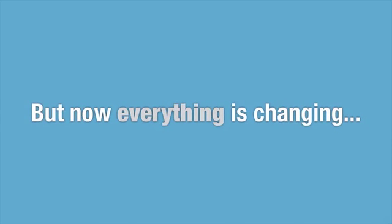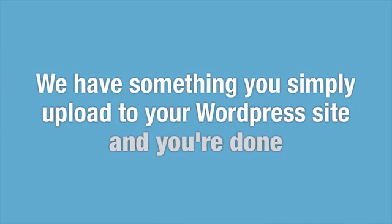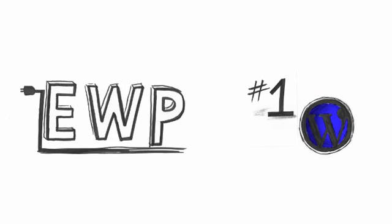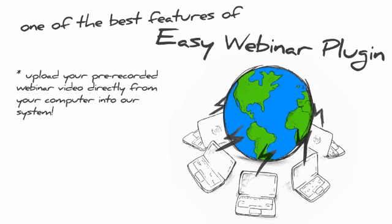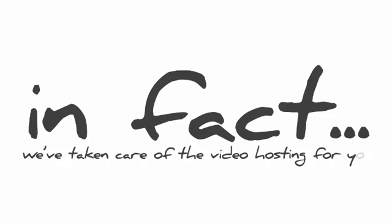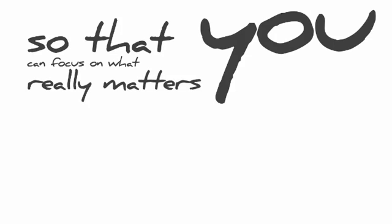But now, everything has changed. With EasyWebinar Plugin, everything has been flipped on its head. We have something you simply upload to your WordPress site and you're done. EasyWebinar Plugin is the number one WordPress webinar software online. One of the best features is that you can upload your pre-recorded webinar videos directly from your computer into our system. We've taken care of the video hosting for you so that you can focus on what really matters — connecting with your audience and making more money.